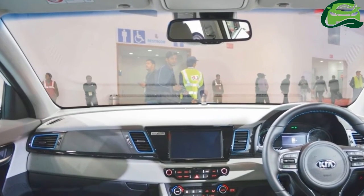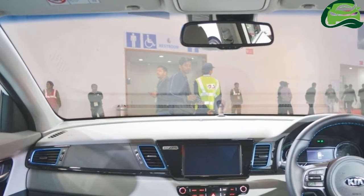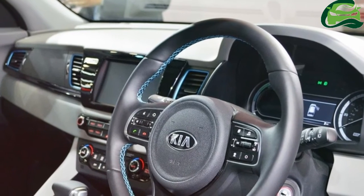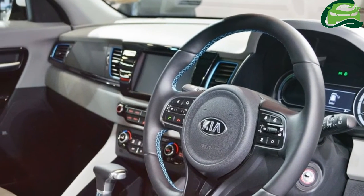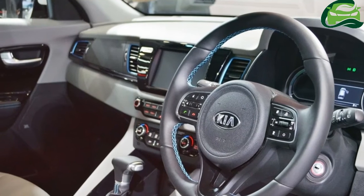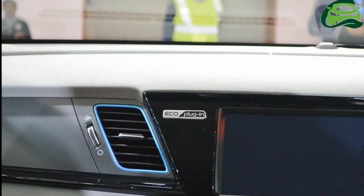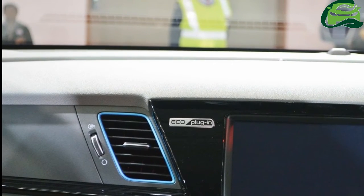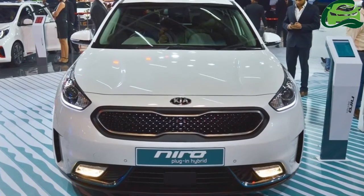The battery pack provides a zero-emissions driving range of 40km and takes 2 hours 15 minutes to fully charge. The maximum driving range using both petrol and the battery pack is 840km. The plug-in hybrid powertrain delivers a fuel economy of 18.6km/L, and the electric motor consumes 5.1kWh per kilometer.